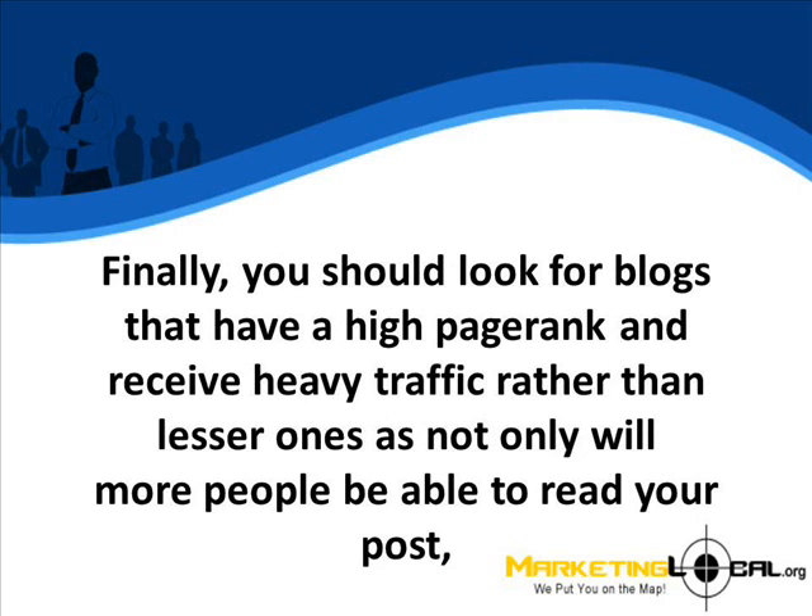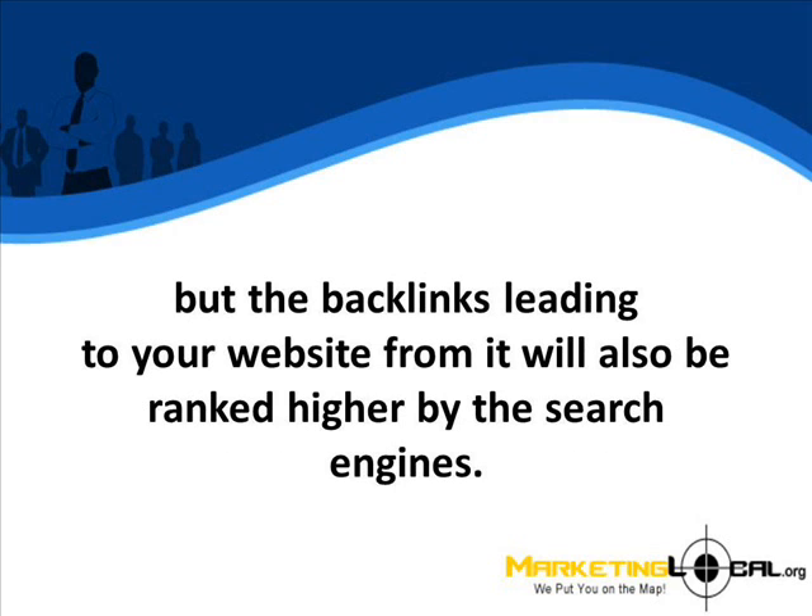Finally, you should look for blogs that have a high page rank and receive heavy traffic rather than lesser ones, as not only will more people be able to read your post, but the backlinks leading to your site from it will be ranked higher in the search engines.